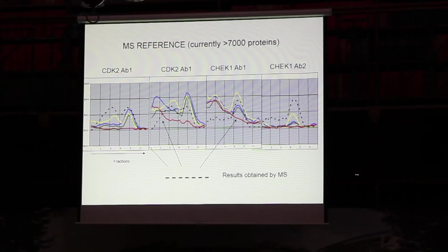Now you put your bead array into all 96 wells of that plate. Of course that's 100 arrays, but since we are making them ourselves it costs about 10 dollars to do this — apart from the antibodies, of course. The antibodies will capture their target proteins from the fractions, we label them with streptavidin-PE and run them in the flow cytometer.